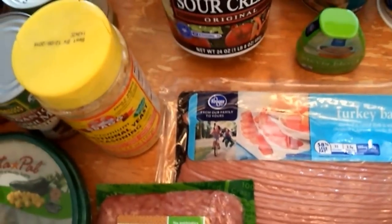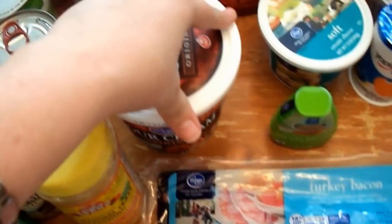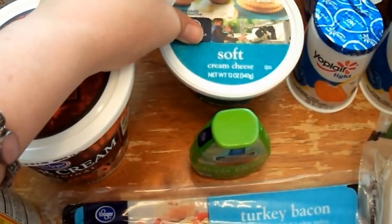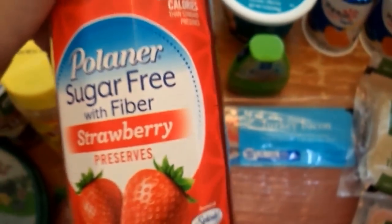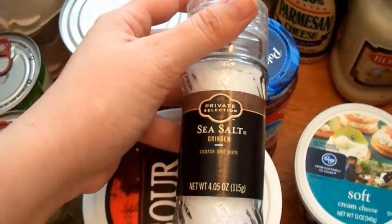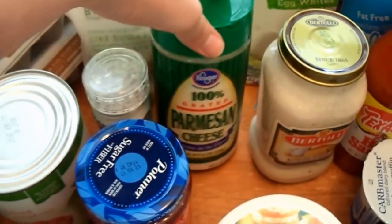I picked up some stevia — though what Kroger had was a joke, a tiny bottle for $17, so I'm going to order better stevia from Amazon. I meant to get sour cream at Costco but forgot — picked it up here. I got spreadable cream cheese for my father-in-law for sandwiches, and some strawberry Polaner sugar-free with fiber preserves, which is on plan. Giving up peanut butter and jelly sandwiches is going to be really hard for me.